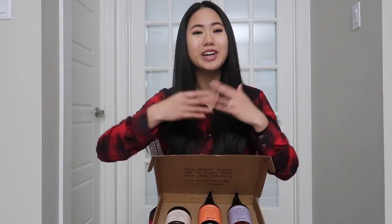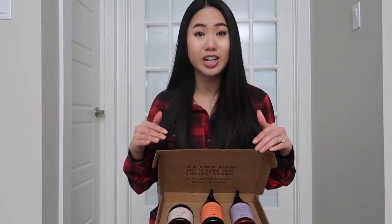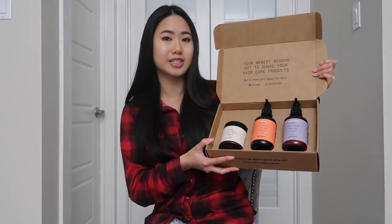Hey guys, I hope you're doing well. My name is Quinn and welcome to my channel. So in this video, I am reviewing the Pros Custom Hair Care System.